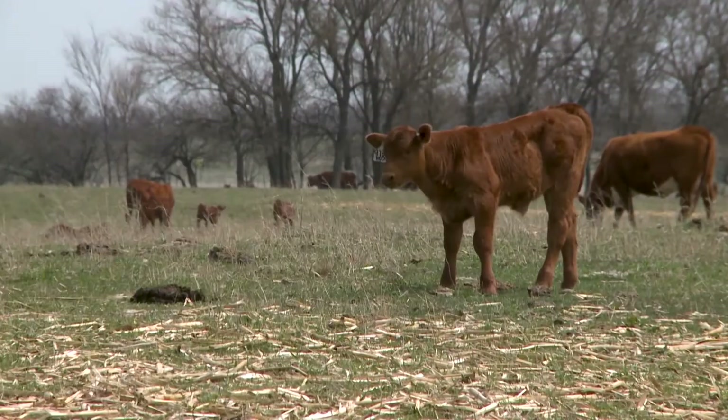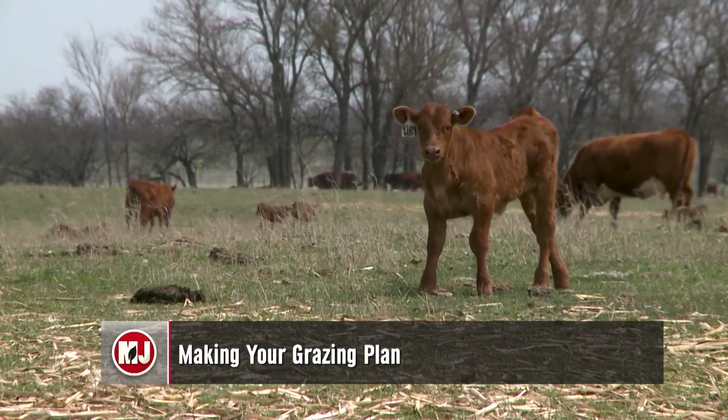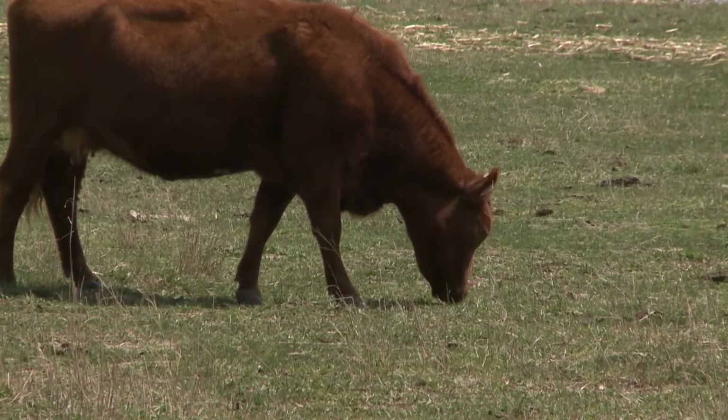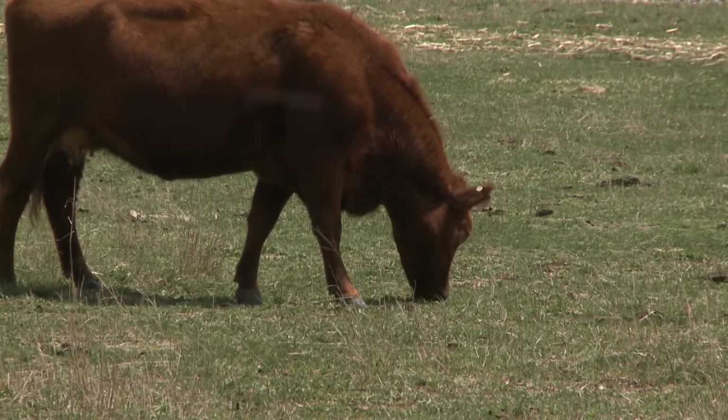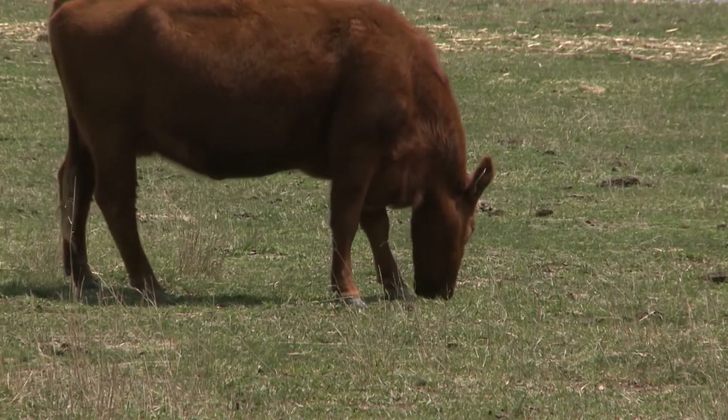For cattle producers looking for ample amounts of forage, small grains and cover crops may be the best option. Market Journal's Maddie McIntosh spoke with Nebraska Extension educator Todd Whitney to learn more about these grazing opportunities. For producers looking for grazing opportunities, small grains and cover crops are a great option, whether looking to graze out or continuing grazing.